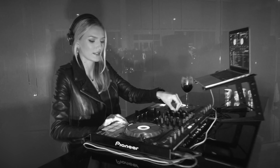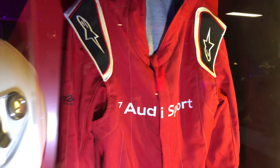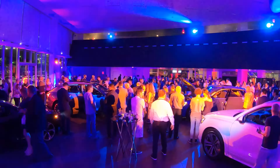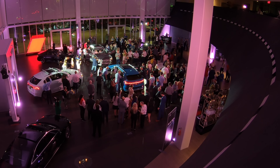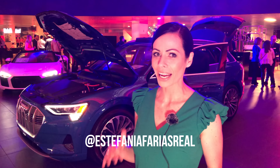Thank you so much for joining us. I'm here at the launch of the Audi e-tron in North Miami. It comes to US $75,000. They say that in Brazil it will cost between 400 and 500 thousand.